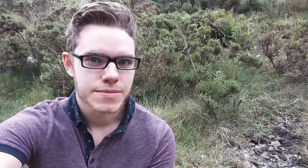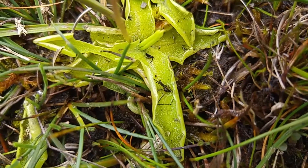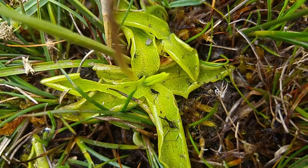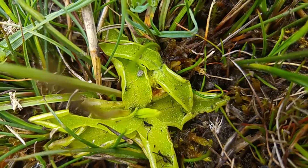So where does it get those minerals from? Well, the answer is it starts to devour insects. The leaves are sticky, and when insects land on them they get stuck. The leaves curl around the insect and slowly digest them, releasing the minerals inside — making this one of the few carnivorous plants in the whole country.